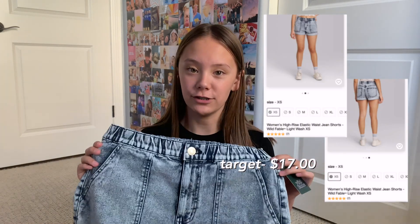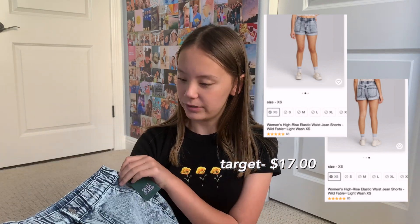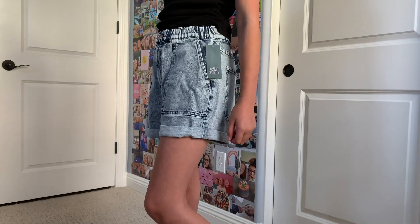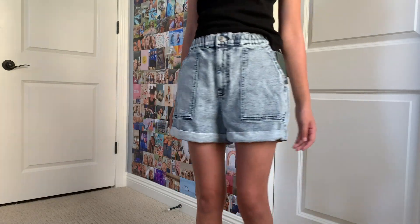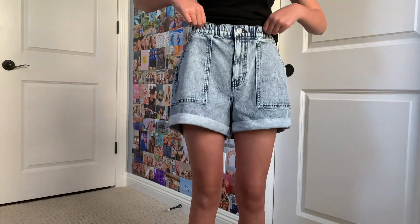Next from Target I got a pair of jean shorts. In person — and I'm not sure about on camera — these look really big, but when I put them on they actually fit me pretty well. They are a size extra small in women's and they are the brand Wild Fable. They're kind of like the style of mom jeans in shorts version and they fit me really well, except the waist is just a little bit loose, but it's okay. Plus the design is super cute.